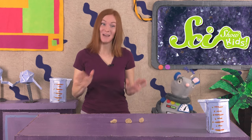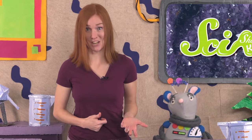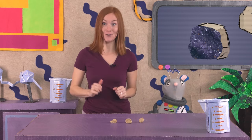Hi there! You're just in time! Squeaks and I are hoping to discover some amazing things today! We have these three rocks that we think are geodes. Have you ever seen a geode? Geodes are rocks that look like regular rocks on the outside, but inside, they're filled with beautiful crystals.